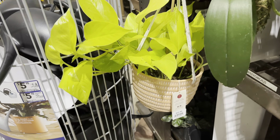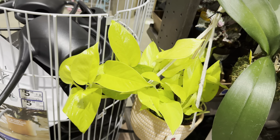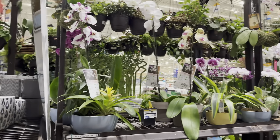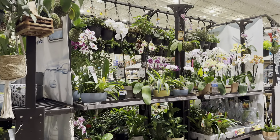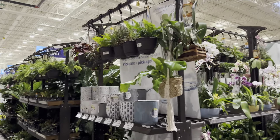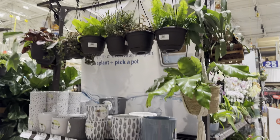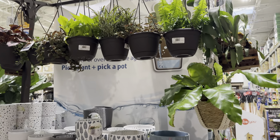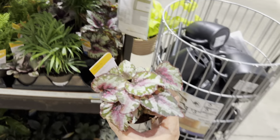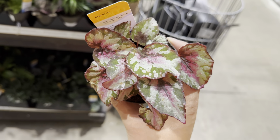Over here we've got another beautiful Epipremnum aureum neon pothos by Costa Farms for around $16.98. And these are $14.98 by Urban Jungle — love this Epipremnum aureum Enjoy. With the Enjoy, it is a slower-growing pothos but a beautiful plant because it has high variegation contrast — green and white cream variegation. It is a plant that doesn't necessarily revert. And right here we've got an Epipremnum pinnatum Cebu blue — I love that silvery blue foliage.